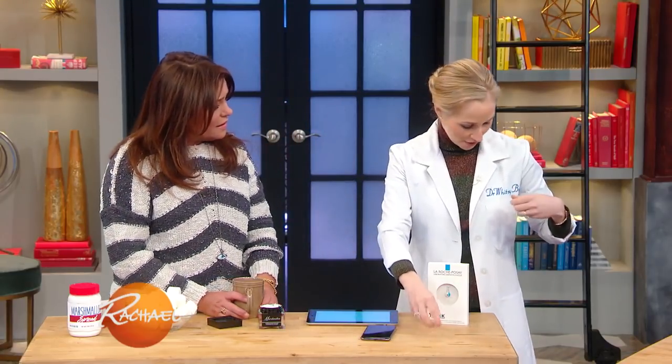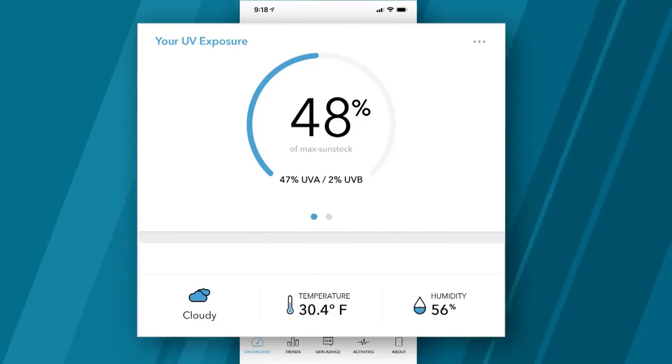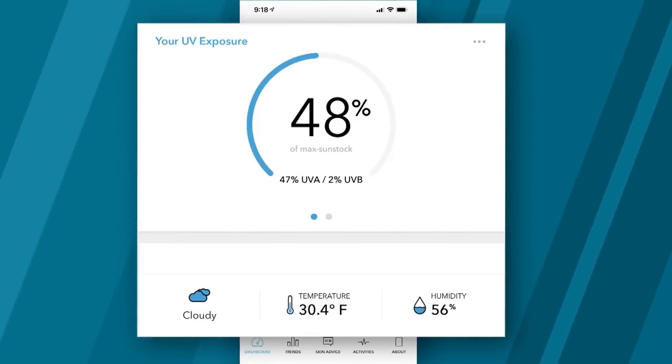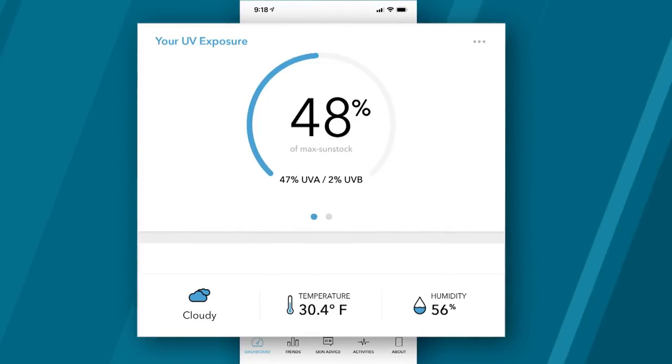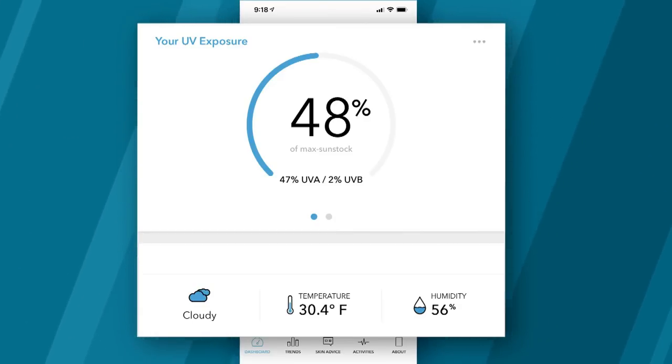It'll send you notifications throughout the day reminding you to sync. I put the sensor on my collar, and this came up on my screen. It was telling me that after that cold, gloomy, cloudy morning jog, I had already been exposed to 48% of the UV rays that my skin can tolerate before putting myself at high risk of skin cancer and aging. Totally obsessed with this, you guys.